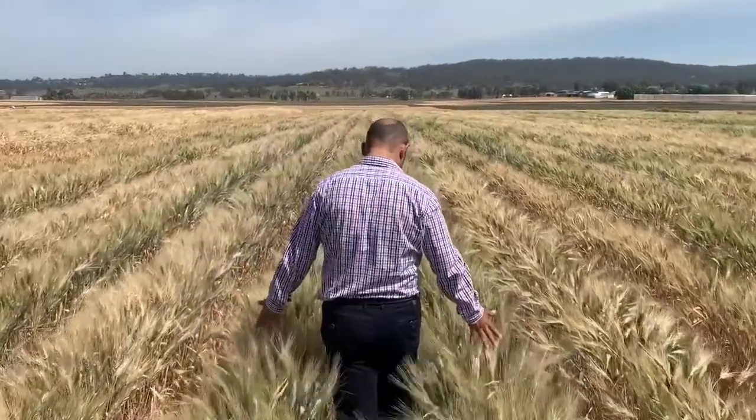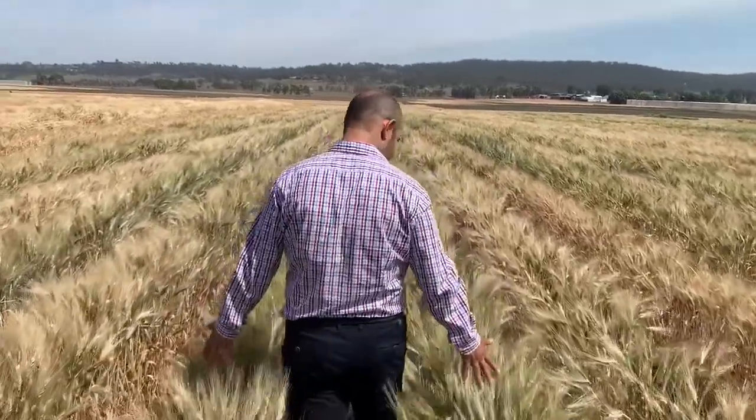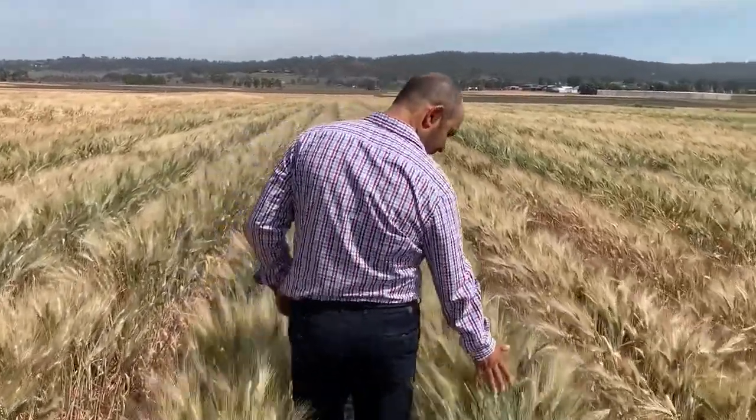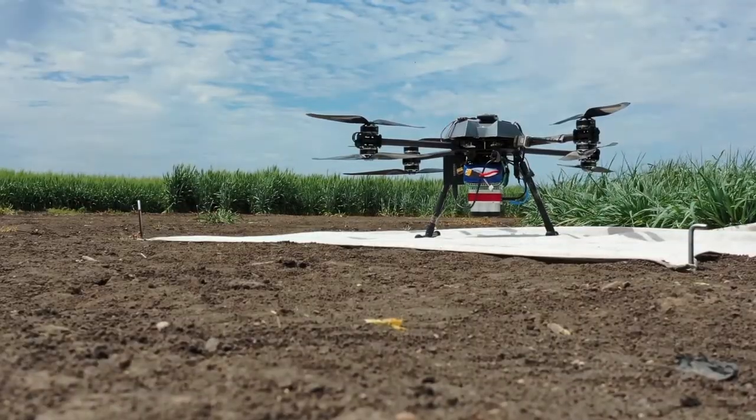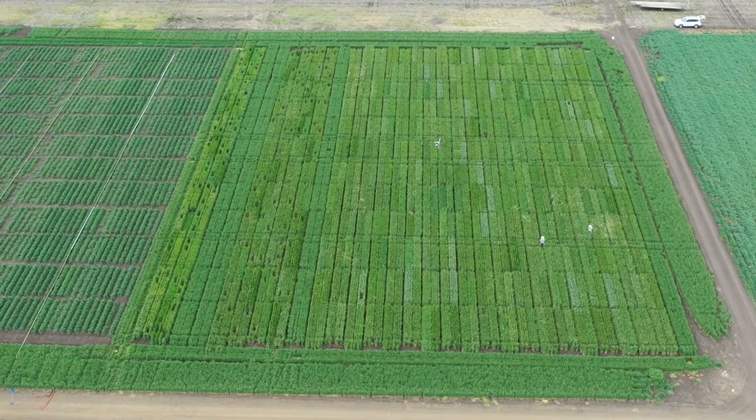To investigate the value of these traits for supporting yield, we developed elite durham lines that incorporate these genes. To quantify the benefits, we are using the latest remote sensing technologies.